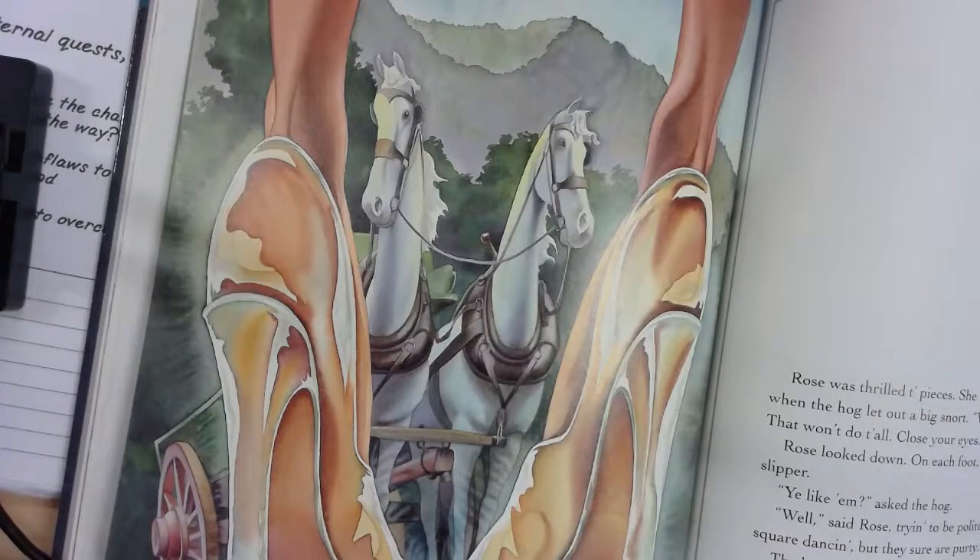'They're not too practical for square dancing, but they sure are pretty,' said Rose, trying to be polite. 'Now don't forget the spell is only good till midnight, so you gotta be home by then.' 'I'll remember,' said Rose, and off she went rumbling down the dirt road, just as happy as can be.